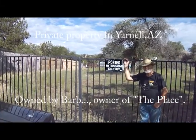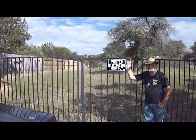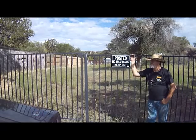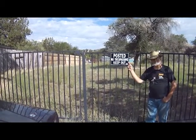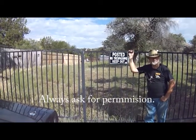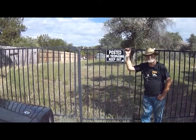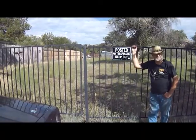Good morning. I'm Terry C, and in front of me is Tim C in Yarnell, Arizona. We're going to metal detect this vacant lot that is locked up. It belongs to Barb — she owns the place, a tavern up on the main drag. Don't get to see her much; she only stops by once in a while. Two nights ago I was able to get a hold of her and she gave us permission to hunt this lot.